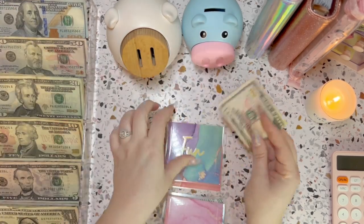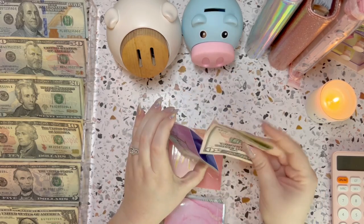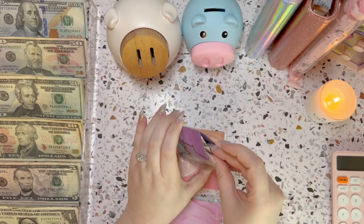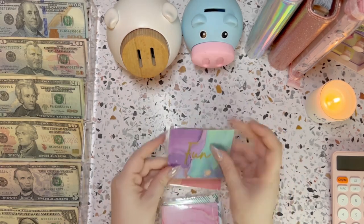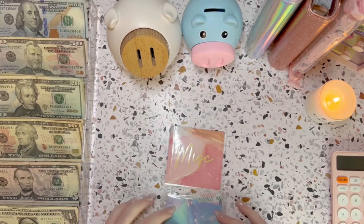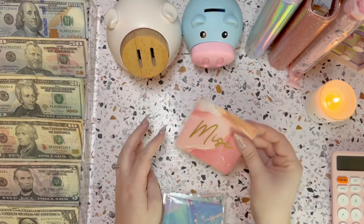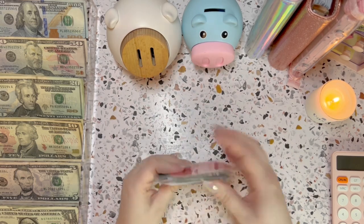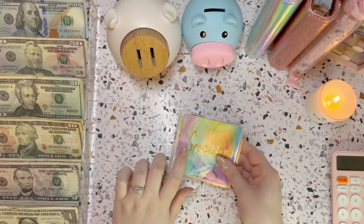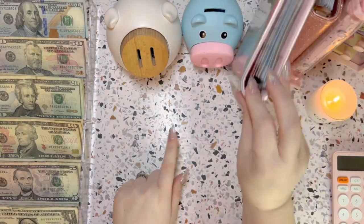$50 in fun — this is for if we get some takeout, go out to eat with a friend, or do a little shopping. That's pretty much what I use fun for. Miscellaneous I'm not going to stuff this week because we've had a good amount of rollover, so that should be set for the spending categories. All right, let's get into the bills binder.